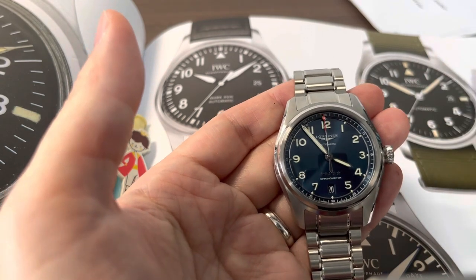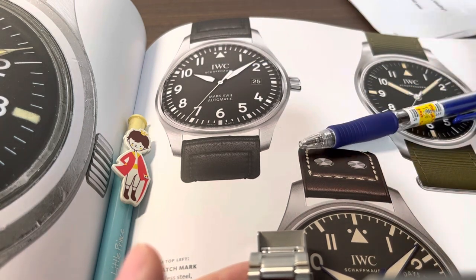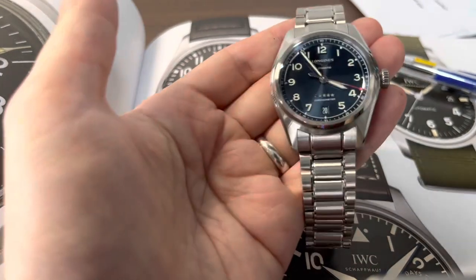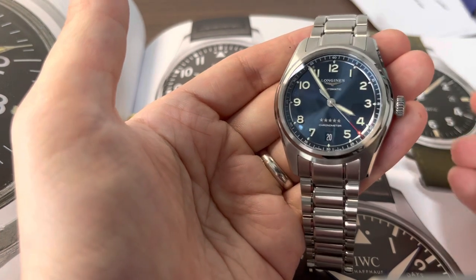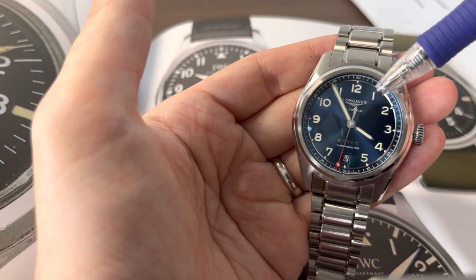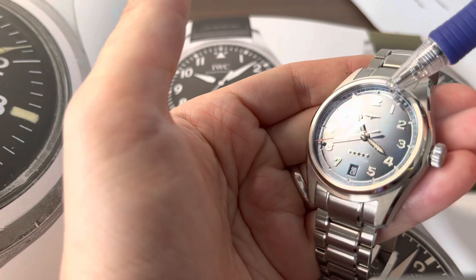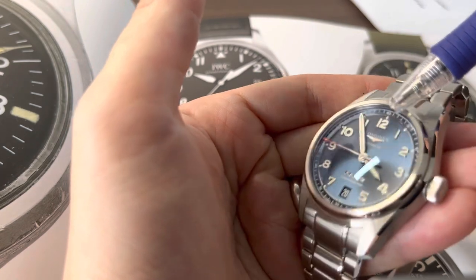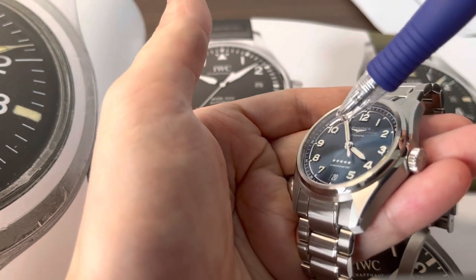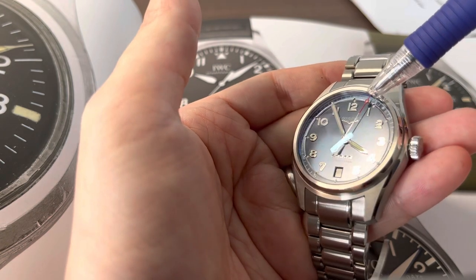Next, let's talk about the dial. The dial on the IWC Mark 18 is printed — it's flat and matte, with numerals that have a layer of lume printed on them, so it's pretty two-dimensional and cockpit-like. On the Longines it's quite different: you get a blue sunray dial, an applied Longines logo, and the numerals are applied as well, meaning they are a block of lume surrounded by metal on the edges, giving a three-dimensional look and feel.